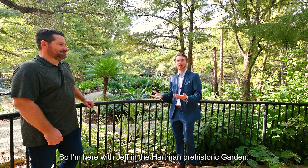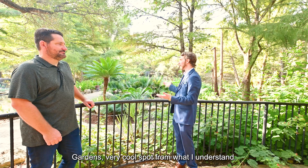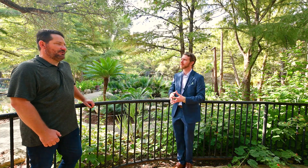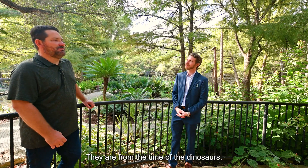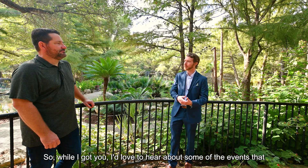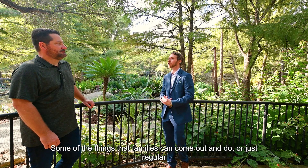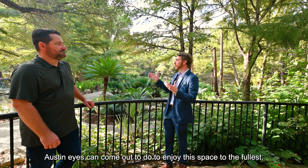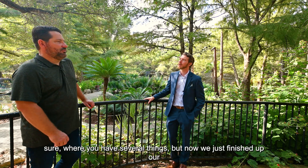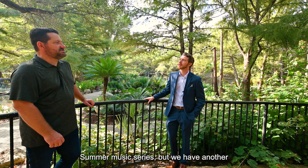I'm here with Jeff in the Hartman Prehistoric Garden — it's another wing of the overall Zilker Botanical Gardens and a very cool spot. From what I understand, it's plants from the dinosaur age — all of the plants there are from the time of the dinosaurs. Very cool. While I've got you, I'd love to hear about some of the events that are happening here, some of the things that families or regular Austinites can come out and do to enjoy this space to the fullest.